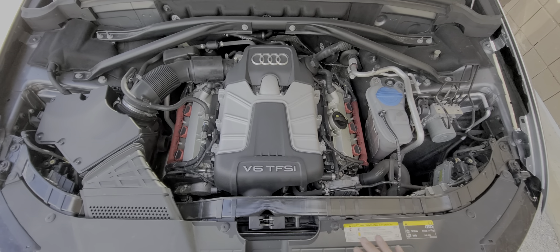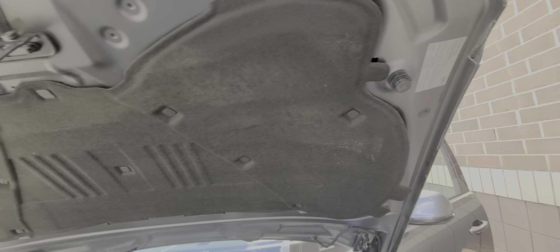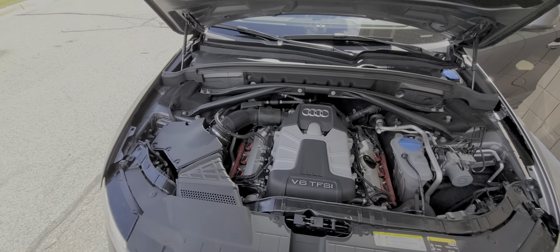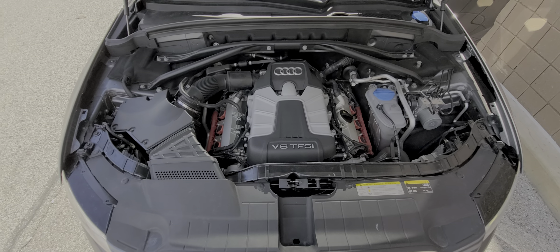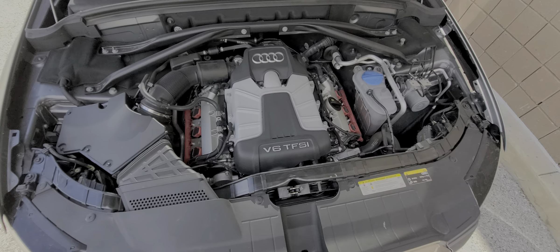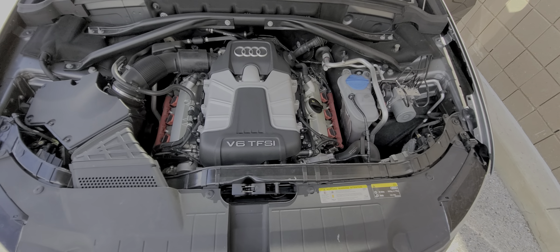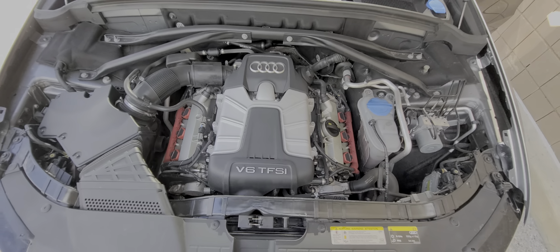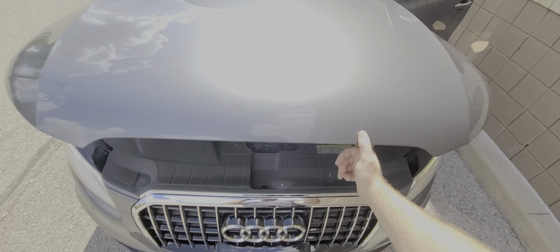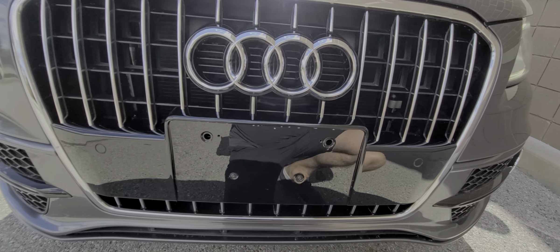Everything inside the engine bay is factory original — nothing has been touched. All the corresponding stickers are here. This is basic car buying 101: these stickers tell you this is original sheet metal. If you ever have an accident and panels need replacing, the replacement pieces won't have these stickers — they only come with the original set. All maintenance is up to date; the vehicle doesn't need anything, not even an oil change. We did use Mobil 1 synthetic, good for 10,000 miles.